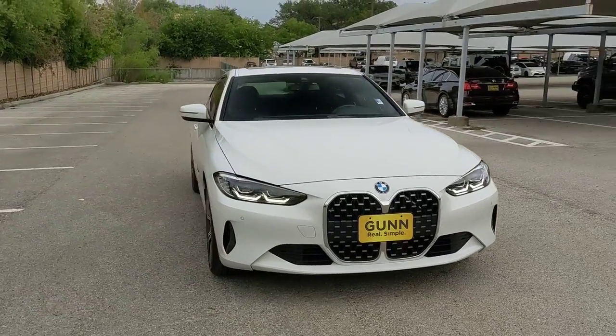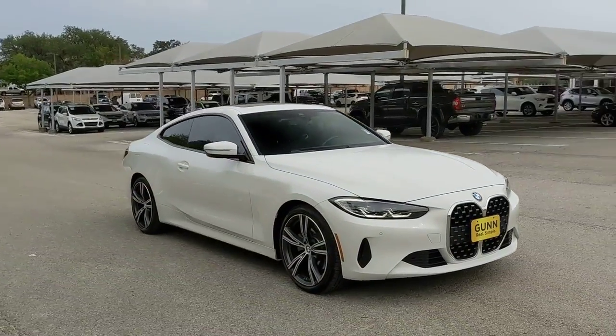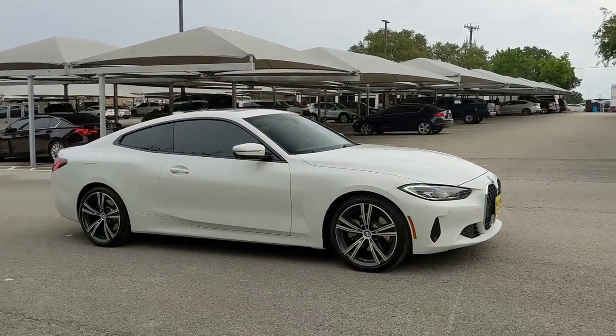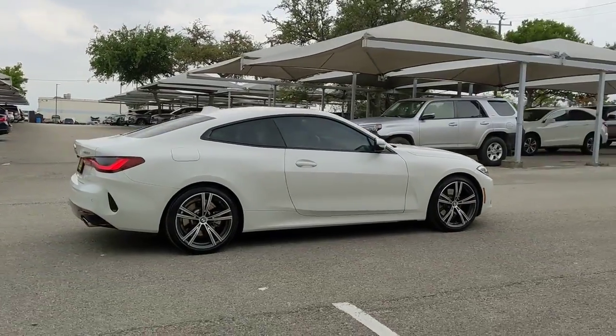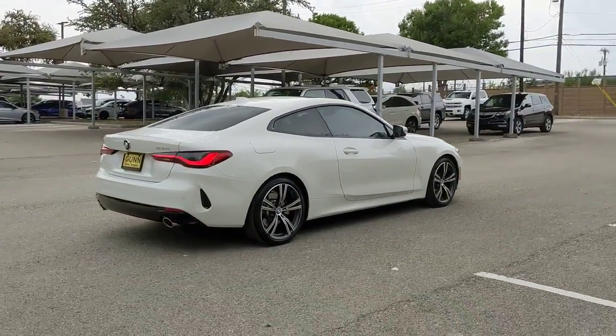Get into the 2021 BMW 4 Series. With less than 10,000 miles on the odometer, this vehicle provides excellent value. Rediscover the joy of driving in this nimble M440i.